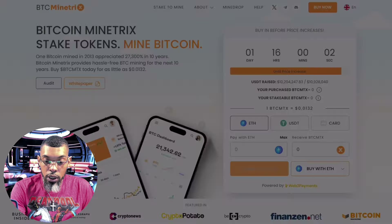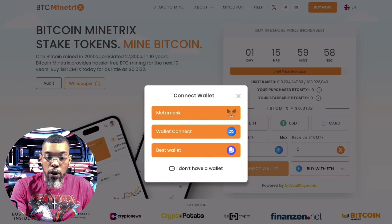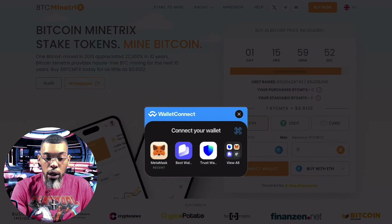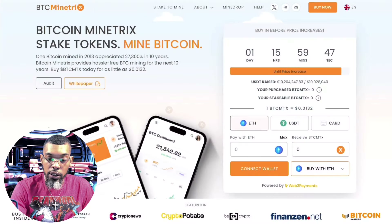You have several ways to purchase. You can connect your wallet by clicking 'connect wallet.' If you're using MetaMask, select that. If you're using Best Wallet, select that. For any other wallet, go into Wallet Connect and choose whichever wallet you're using.